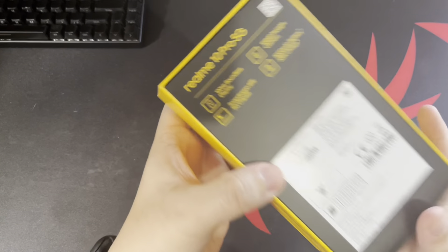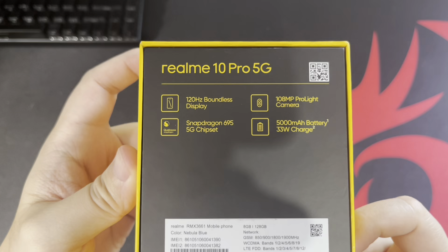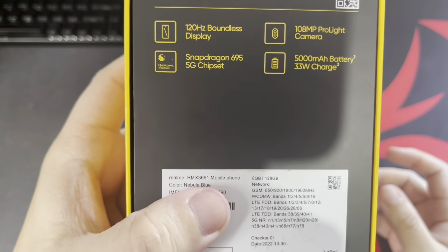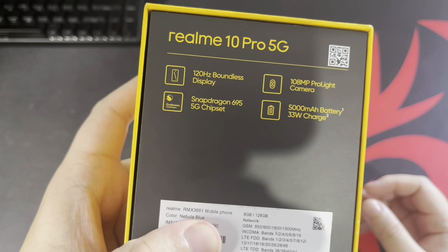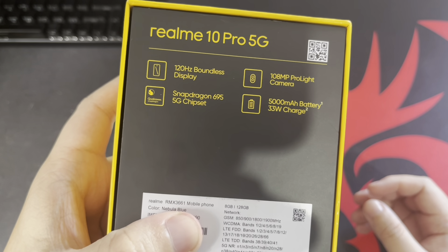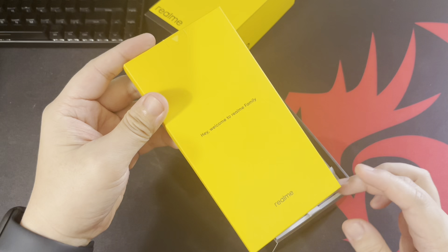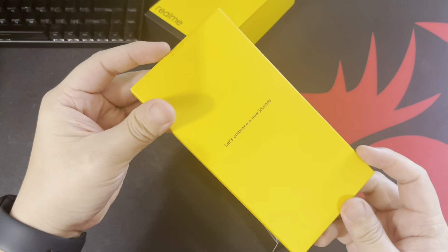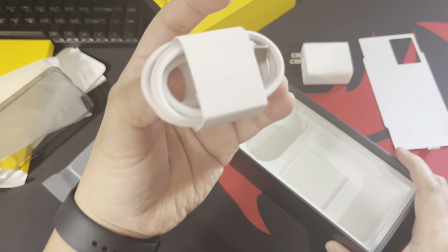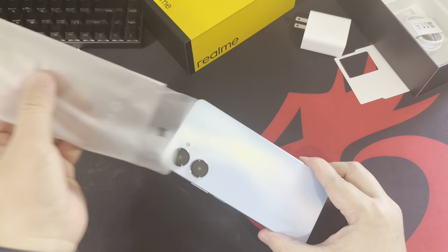Around back we have some key features of the Realme 10 Pro 5G, which are basically similar to the Pro Plus variant with just a few minor changes. First and foremost, we have a 120Hz refresh rate display, a 108 megapixel pro light camera, a 5000mAh battery with support for 33-watt fast charging, and a Snapdragon 695 5G chipset. Inside the welcome packet we have a free jelly case, the 33-watt charger, and the Type-C cable.